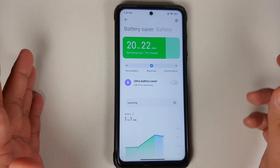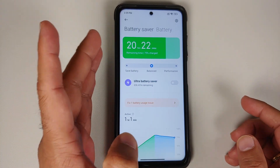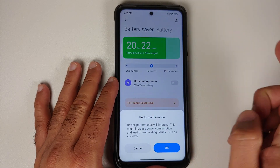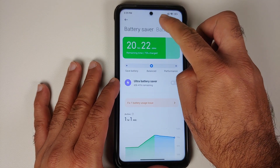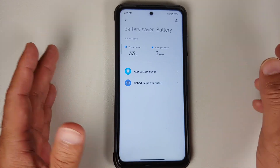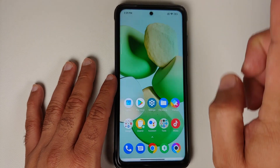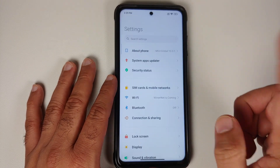In the battery section, you have battery saver profiles: Save Battery, Balanced, and Performance. There's also a toggle for Ultra Battery Saver mode and more details about your battery.